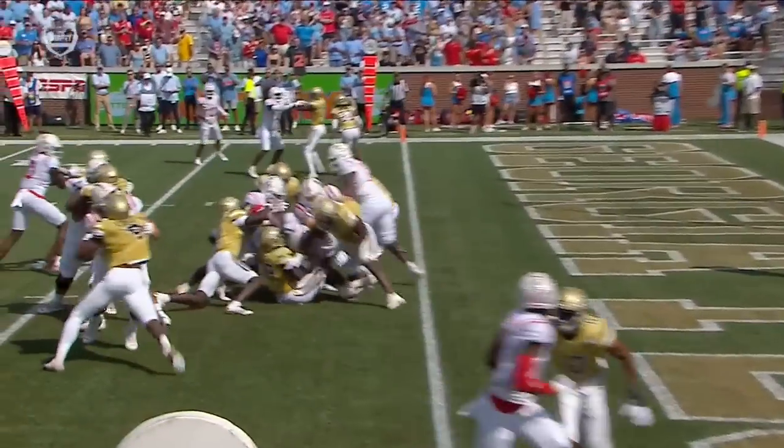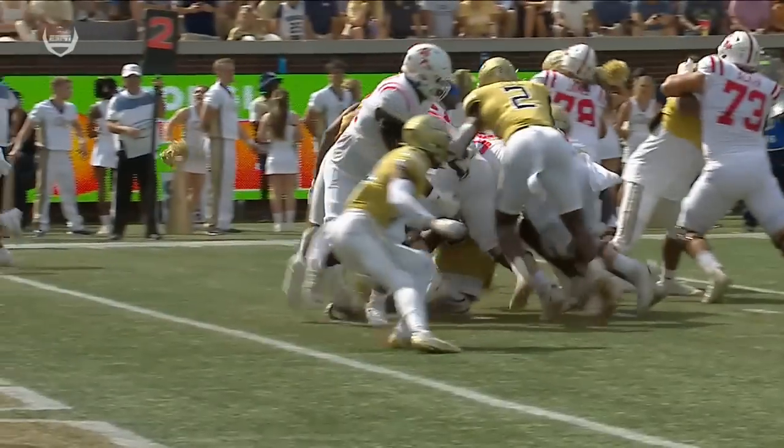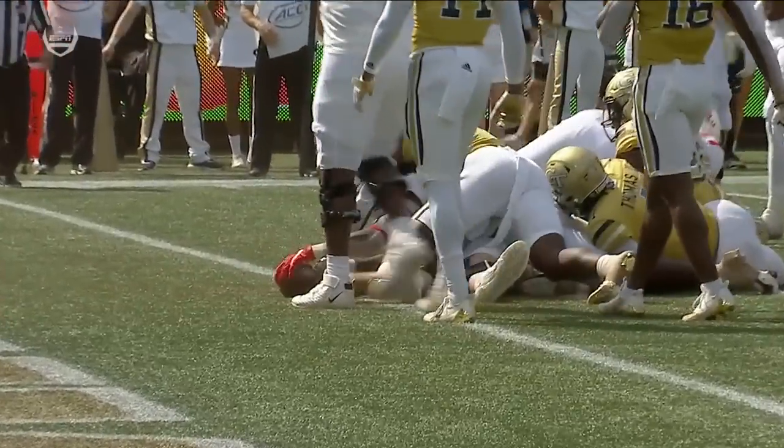Man, this Ole Miss offense — they go fast. That's what Lane Kiffin wants to do, play with a fast tempo. And you see the power there from Zach Evans as he stretches the football over the goal line — nice job fighting through the contact, driving the ledge.